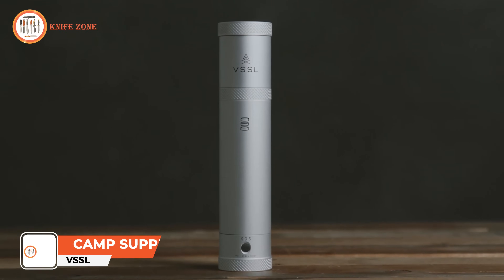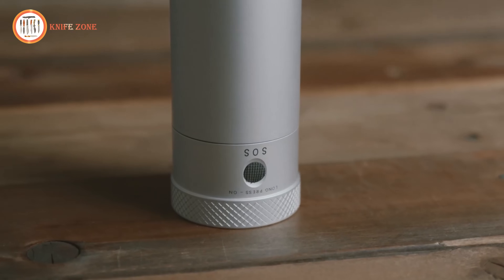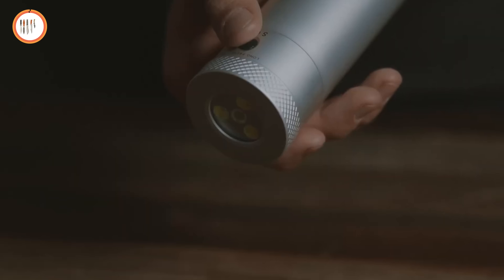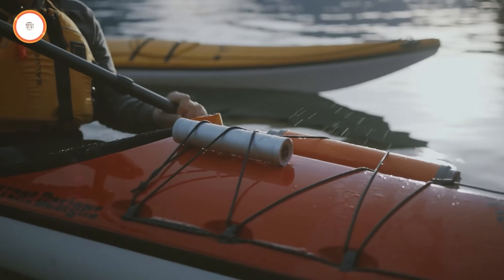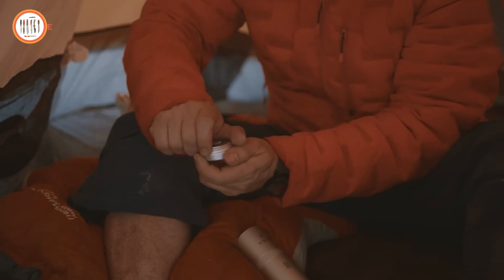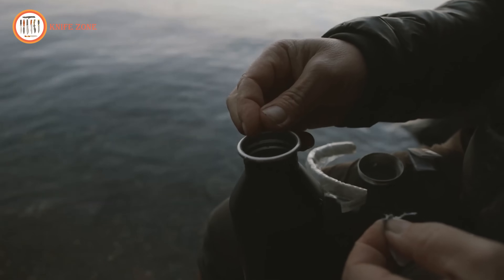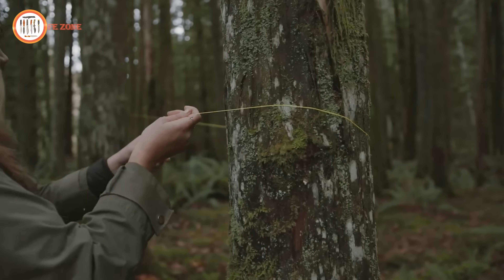VSSL Camp Supplies redefines outdoor organization and reliability with 70 critical components housed within 8 labeled screw-top containers. Its military-grade aluminum construction ensures durability and protection against the elements, while the integrated LED light facilitates easy access to gear in low-light conditions. Compact and portable, it's an essential companion for spontaneous outdoor adventures, fitting seamlessly into backpacks or vehicle compartments. From first-aid essentials to fire-starting equipment, each item is meticulously organized for quick retrieval, enhancing efficiency during outdoor excursions. The watertight design instills confidence in unpredictable weather conditions, ensuring gear remains dry and secure. The VSSL Camp Supplies sets a new standard for outdoor gear organization and reliability, ready to elevate every outdoor experience with its unparalleled functionality and steadfast dependability.